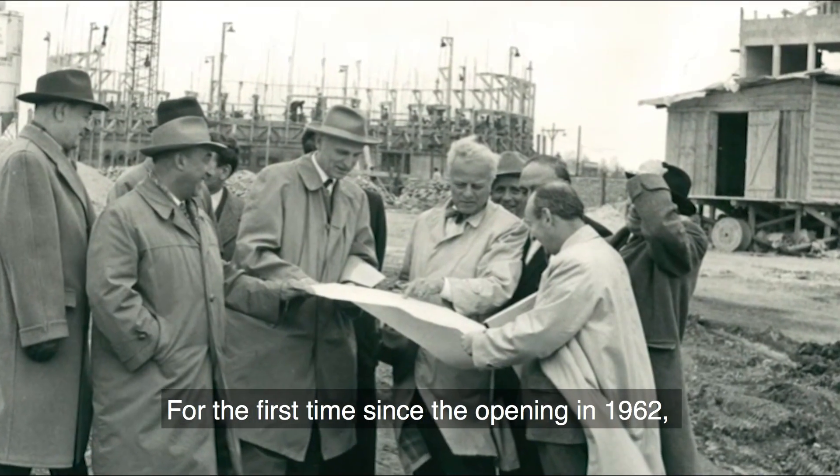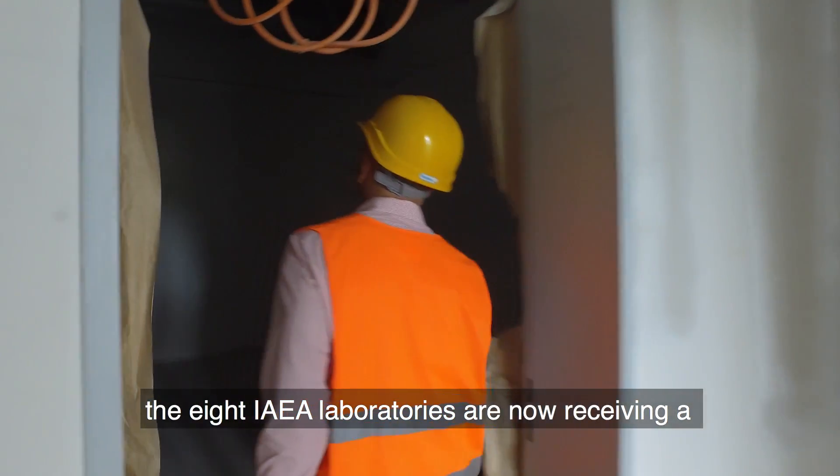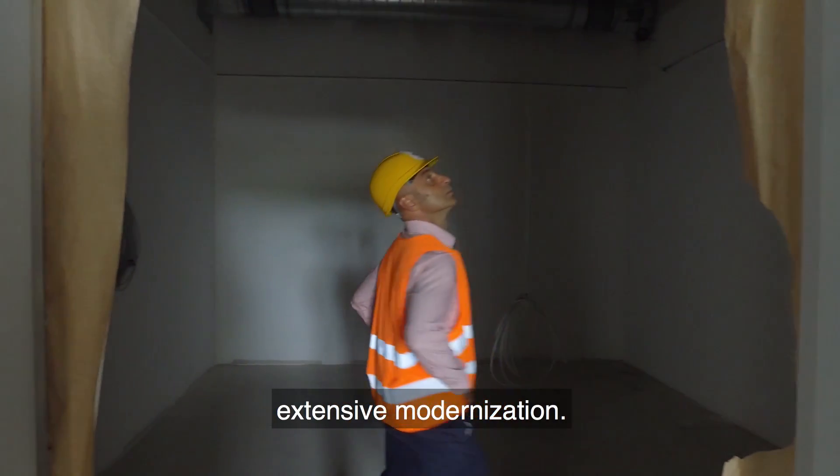For the first time since the opening in 1962, the eight IAEA laboratories are now receiving an extensive modernization. From Seibersdorf, Austria, this is Alejandra Silva reporting for the IAEA.